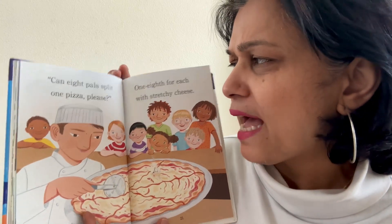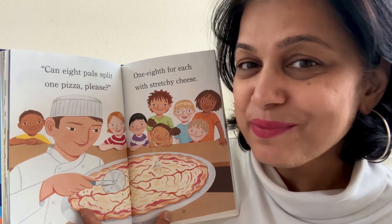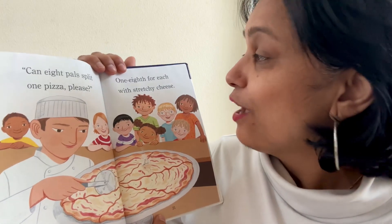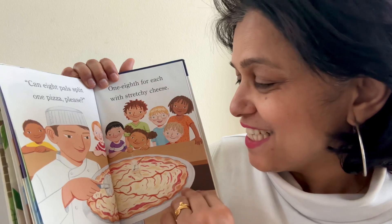Can eight pals split one pizza, please? What does pals mean? Pals mean friends. Do you guys like pizza? I like pizza. One eighth for each, with stretchy cheese. Cheese stretches on the pizza, right?